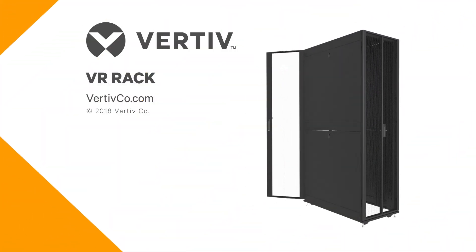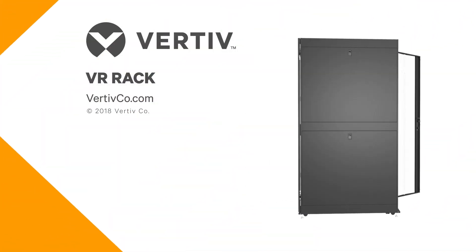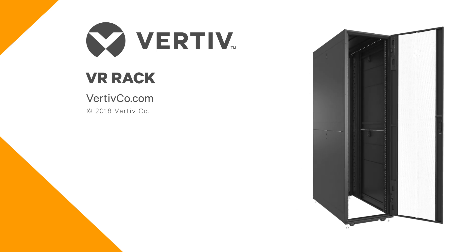Get reliable, flexible rack support where you need it, when you need it, at the right cost with the Vertiv VR rack.